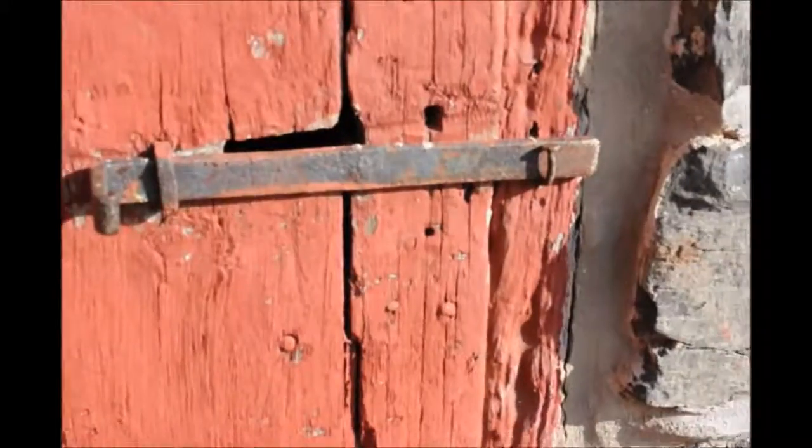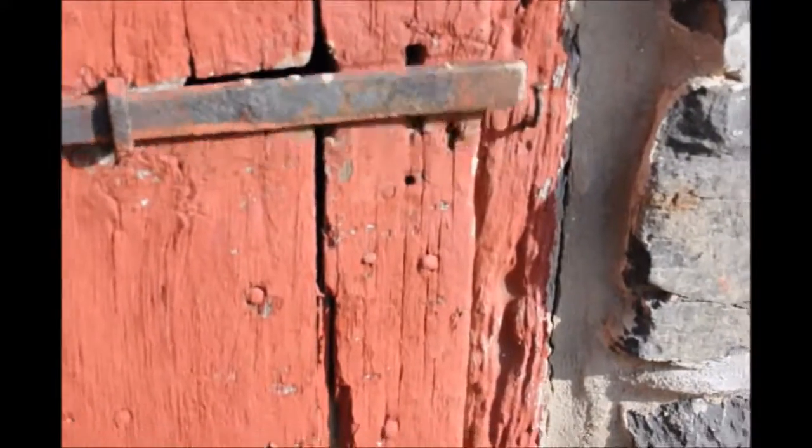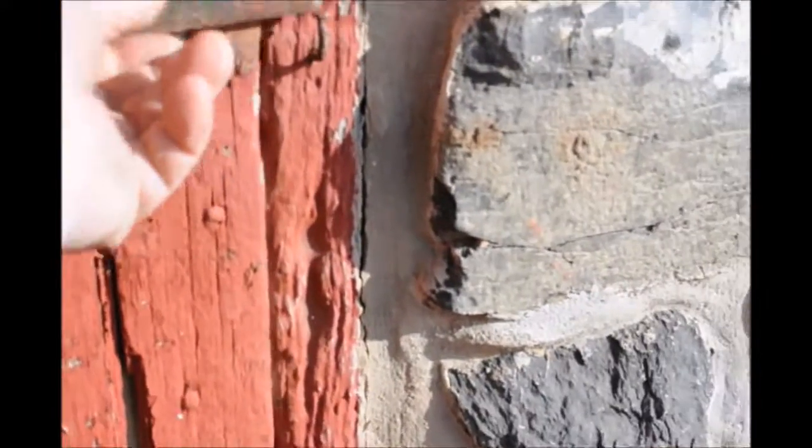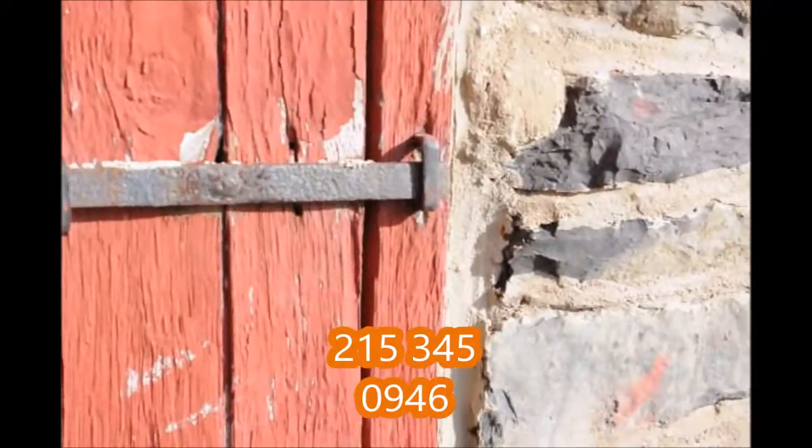If you'd like to come see inside this barn, please make arrangements and call us at 215-651-8329. We'd be glad to show you around and also to show you some of the trees and shrubs that we grow here at Highland Hill Farm.